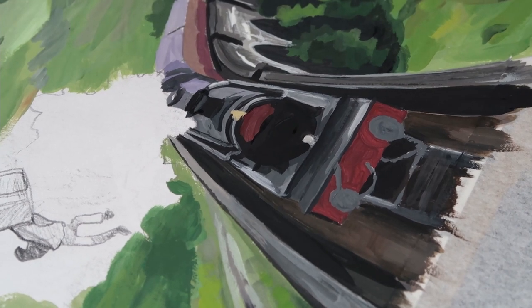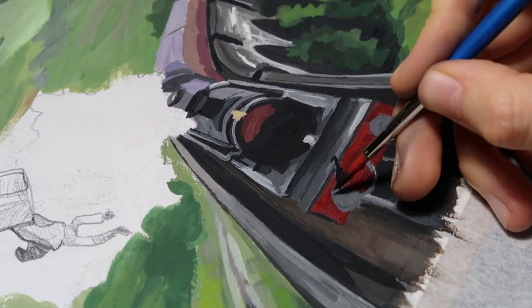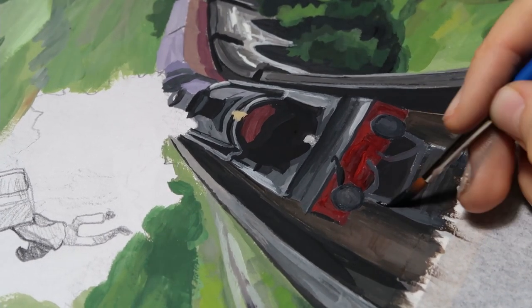I think the train is the main object in this painting because it's the center of attention, it's the source of energy and action. So it was really important to not spoil it.